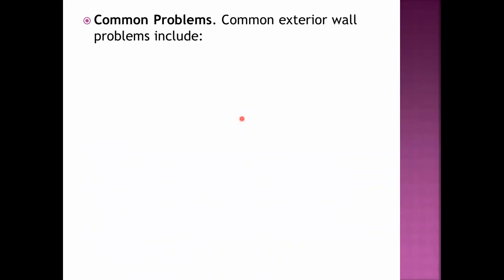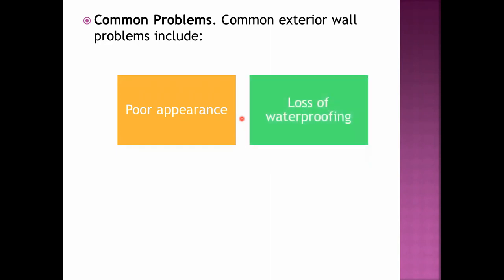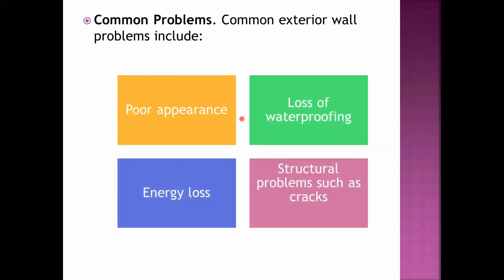The common problems encountered with exterior walls include poor appearance and loss of waterproofing. Exterior walls typically have a painting system that provides waterproofing, and rain may damage the exterior walls. We also have energy loss and structural problems such as cracks, especially after external forces such as earthquakes.